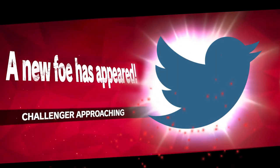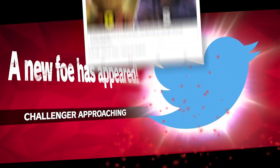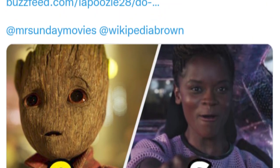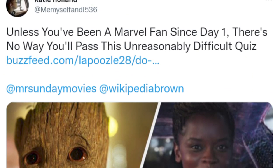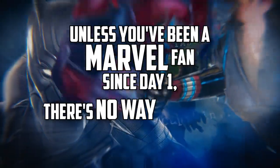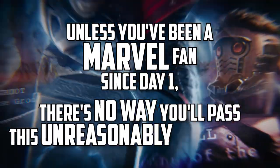You're not going to believe this, Mason, but we've actually been issued a challenge on Twitter. By whom? This is from Katie Holland. This is the name of the quiz she's challenged us to do, and also the tweet she's sent us: unless you've been a Marvel fan since day one, there's no way you'll pass this unreasonably difficult quiz.